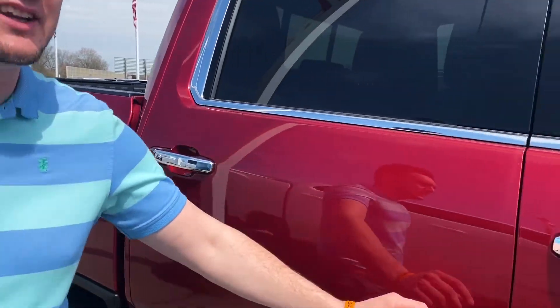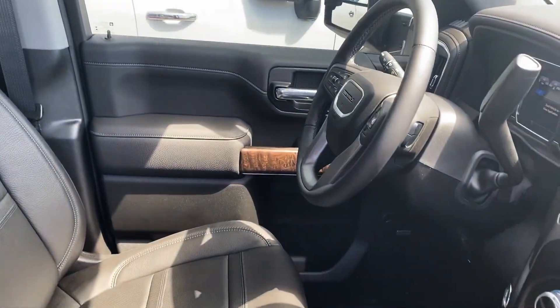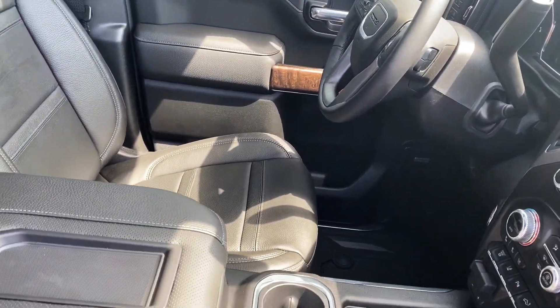Let's look at the inside and see what we have in here. Look how much space you have in there. You're going to have two different types of perforated leather on the driver and passenger side, along with a sunroof.